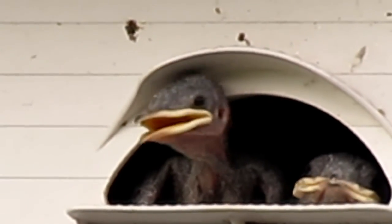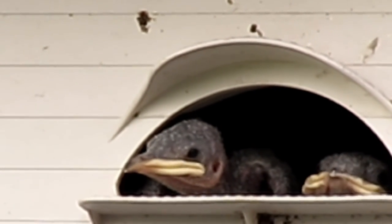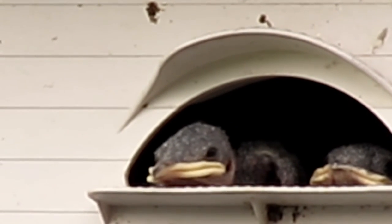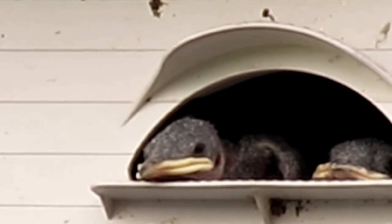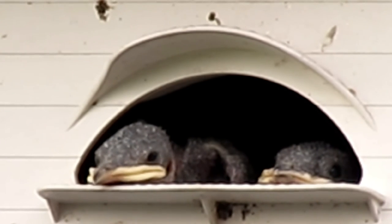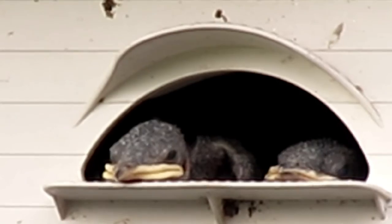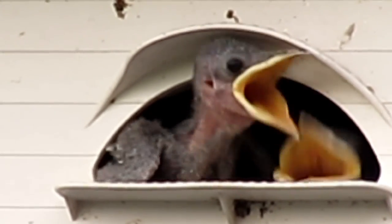Purple martins are generally known to raise only a single brood. The average clutch size is four to six eggs per nest. Females lay one egg a day, and incubation begins when the penultimate egg is laid. Incubation lasts 15 to 16 days, with the female as the main incubator and some help from the male. Hatching occurs over two to three days, and fledging occurs between 26 and 32 days after hatch day. Fledglings continue to receive care from both parents for up to a month after fledging.